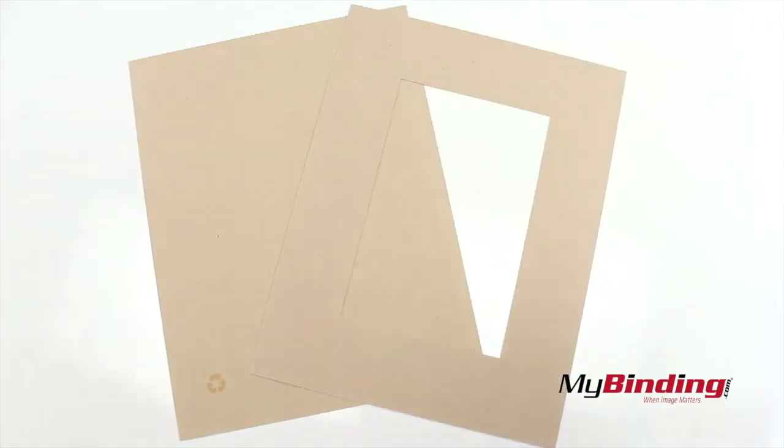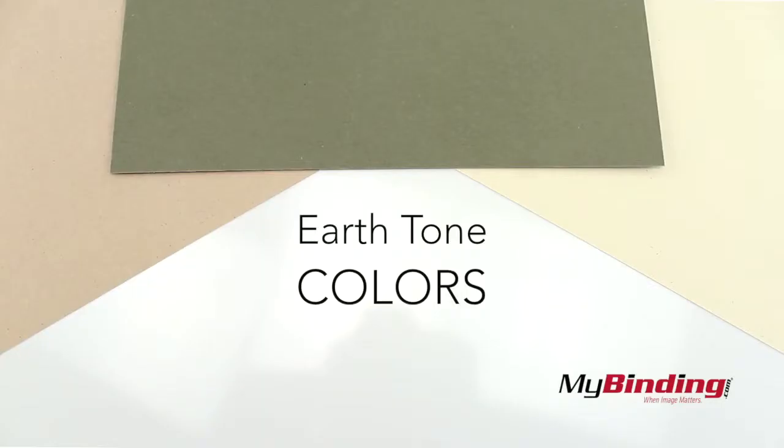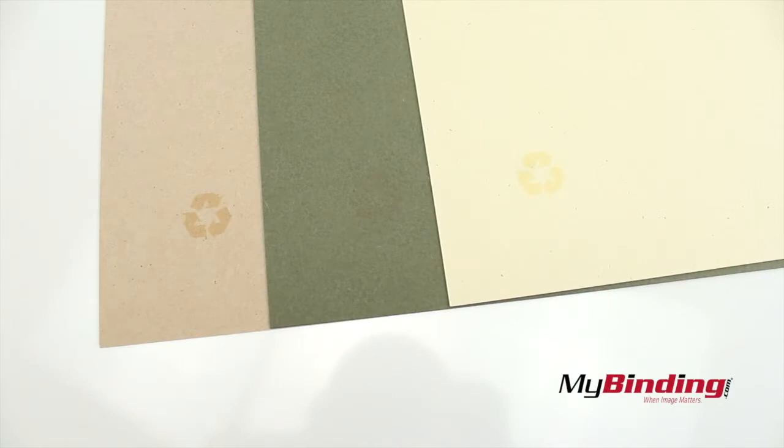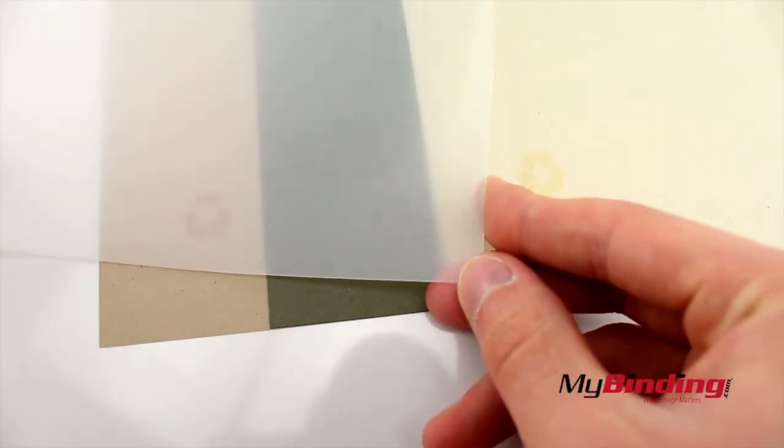The paper covers come with a front cover with a large window and a solid back cover. The paper covers are available in three earth tone colors. Every one is stamped with a recycled symbol, even the poly covers, which is more difficult to see.